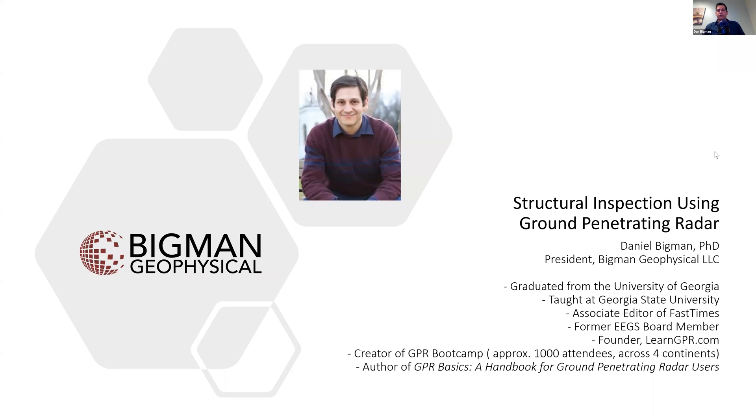The webinar today is structural inspection using ground penetrating radar. I'm the president of Bigman Geophysical, a company that's basically trying to provide training, technology, and project support for companies engaged in non-destructive testing, geophysics, locating and mapping, things like that. I graduated from the University of Georgia and taught for a few years at Georgia State University as a lecturer. I'm currently an associate editor of Fast Times, which is a trade magazine for the North American Association called Engineering and Environmental Geophysics Society.